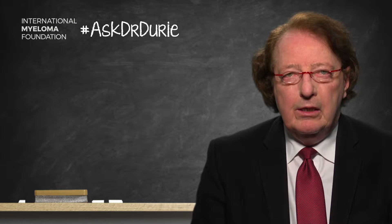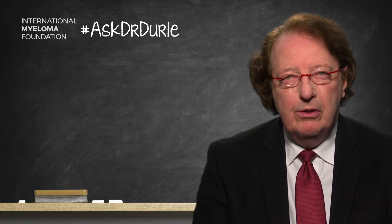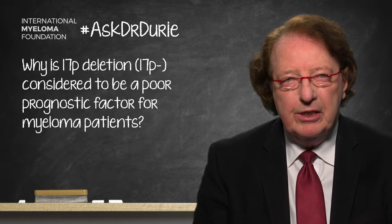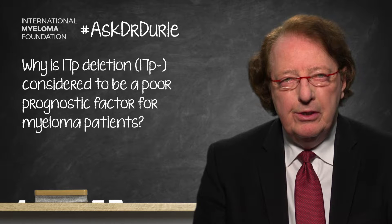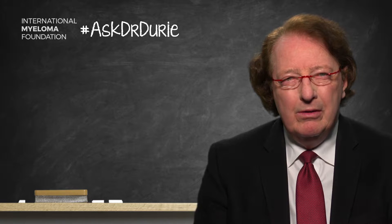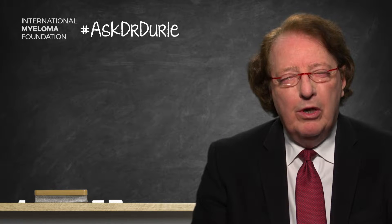This week's Ask Dr. Durie comes from a very careful patient who wants to know about 17P- as a poor prognostic factor. She's heard that this is a poor risk factor, but she's also heard from patients who have been told they have this and seem to be doing rather well. So what is the explanation?